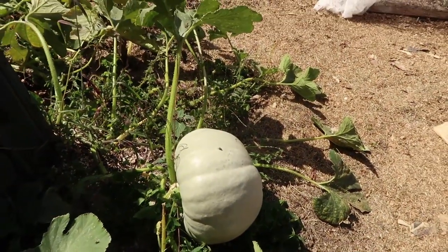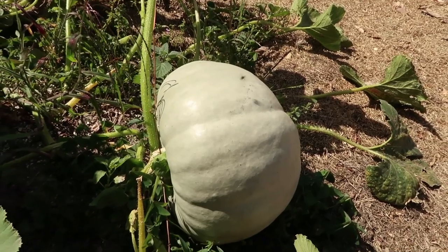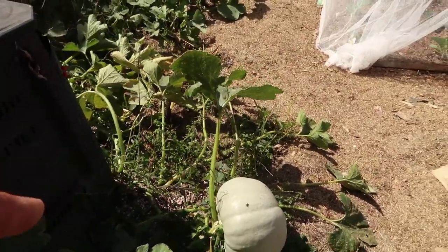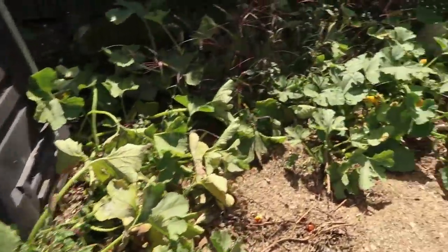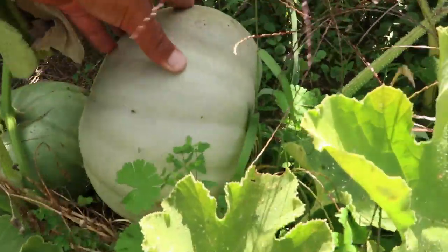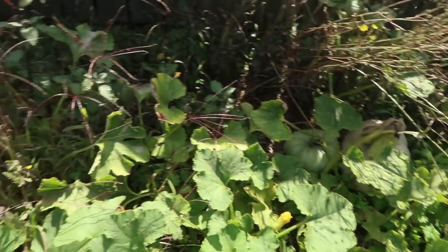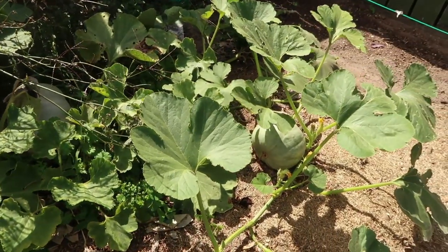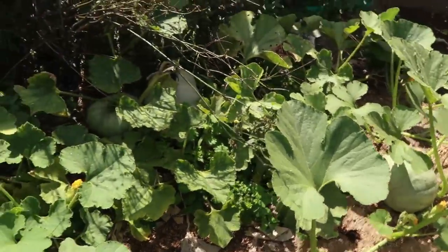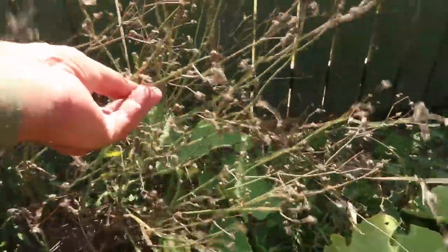Pumpkin is great — you grow it over summer and store it in winter for all your winter stews, soups, and roast pumpkin. I have one plant here with one big pumpkin and a couple of small ones. We're now in March, so the plant will soon die off, the pumpkin will be ready to harvest, and we'll store it in the shed. So we've got four pumpkins from one plant.